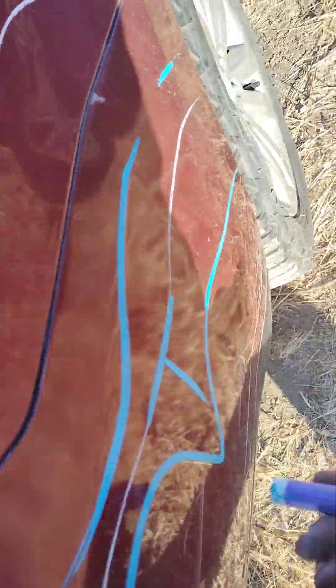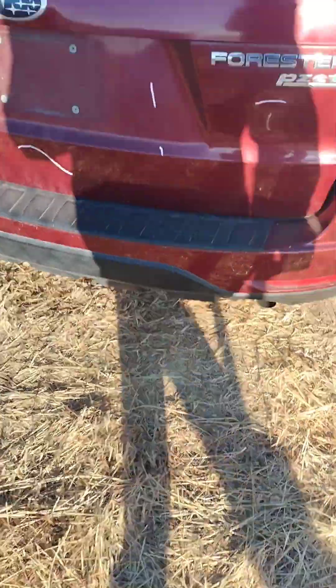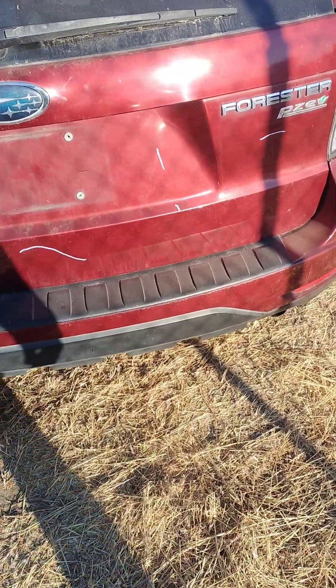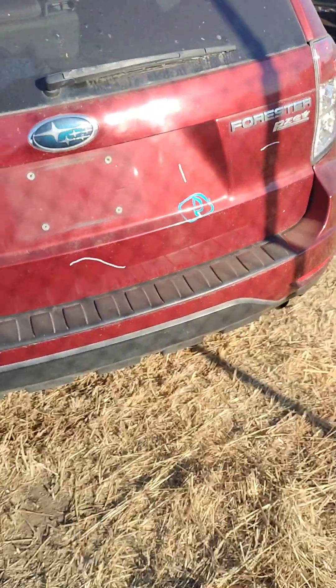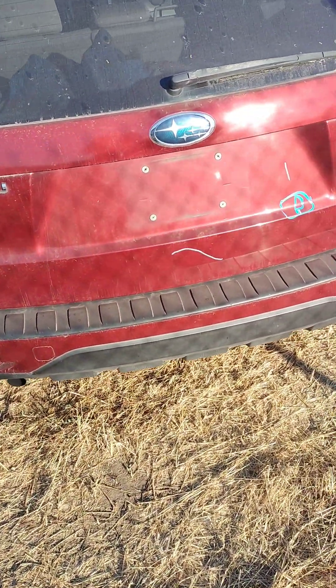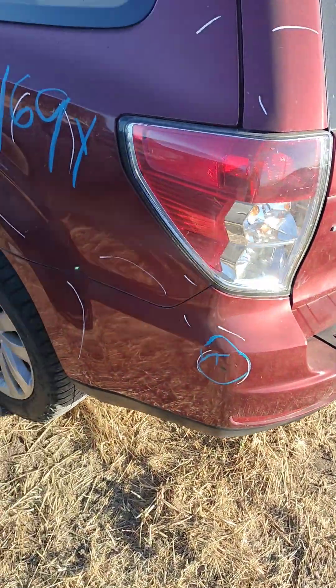We've got paint problems right there on the rear bumper. There's a little parking lot ding right there on the deck lid. It's also got a paint problem over here on the bumper.